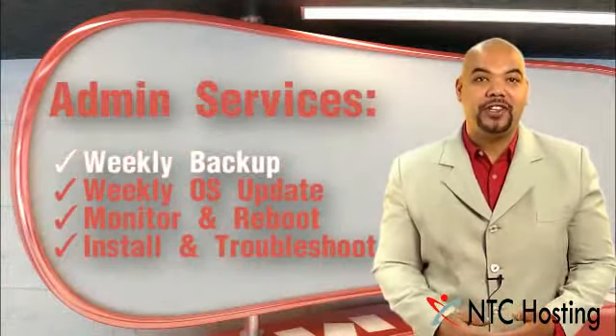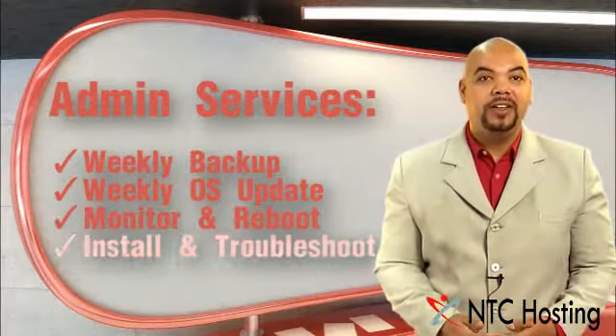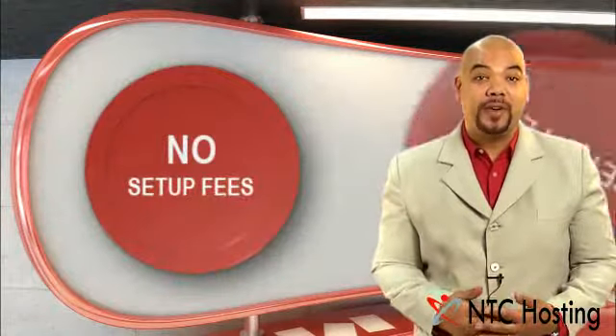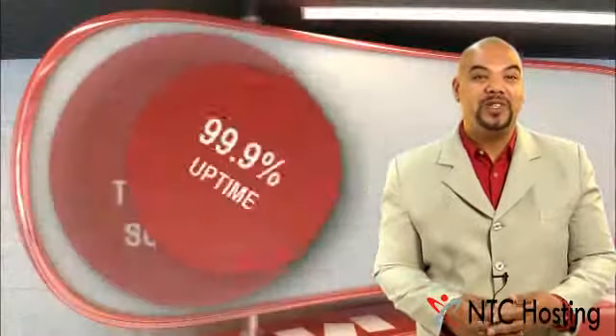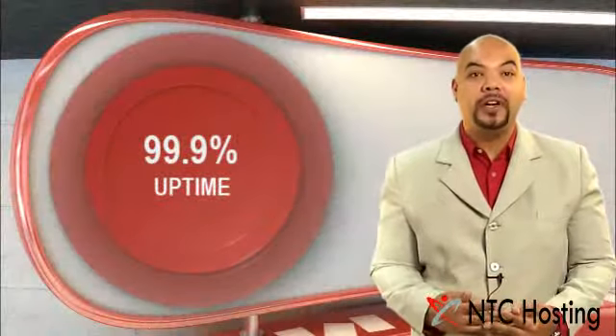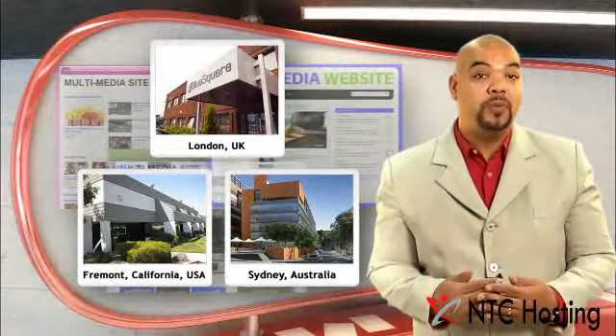We even have optional administration services that will help reduce the tasks of running your virtual server. The virtual server is set up free of charge within a maximum of one hour and offers 24/7 support for pre-installed applications and general service issues. We guarantee a 99.9% network uptime and offer you a choice of data centers to run your website on.